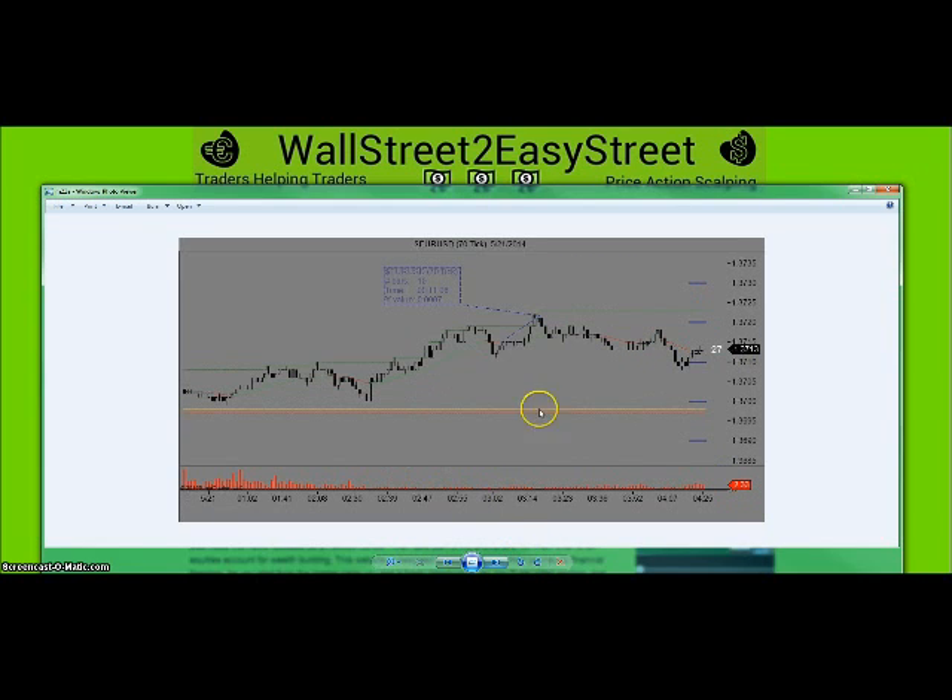This next chart shows the same trade — you can see where I got out, and the market went ahead and traded down. Had I stayed in any longer, I would have had to close for a loss. There's a lot to be said about being able to read price action. I recommend studying your charts as much as you can and spending time watching the market move. It's boring, but it's got to be done if you want to be proficient at trading.